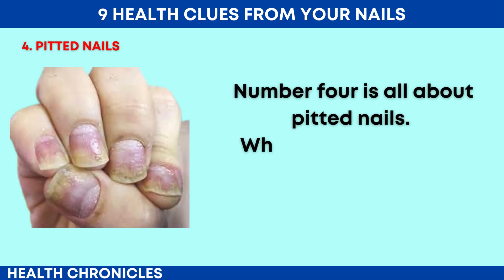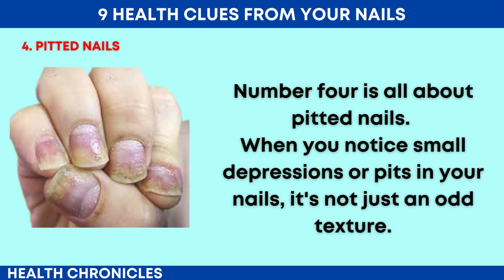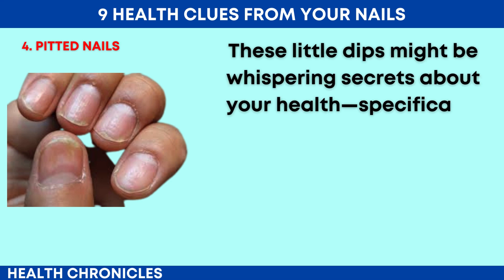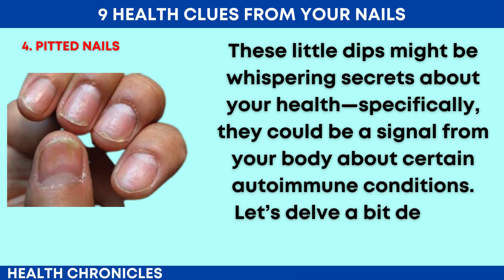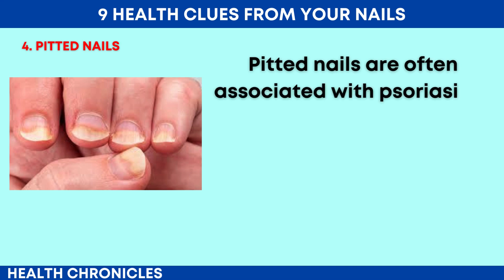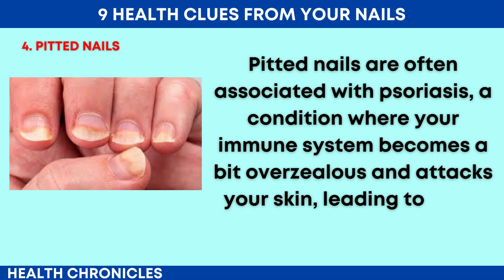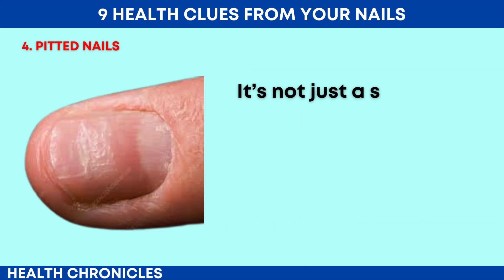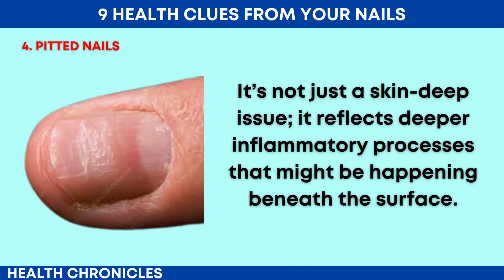Number 4 is all about pitted nails. When you notice small depressions or pits in your nails, it's not just an odd texture — these little dips might be whispering secrets about your health. Specifically, they could be a signal about certain autoimmune conditions. Pitted nails are often associated with psoriasis, a condition where your immune system becomes overzealous and attacks your skin, leading to scaly patches that can also affect your nails. It's not just a skin-deep issue; it reflects deeper inflammatory processes happening beneath the surface.